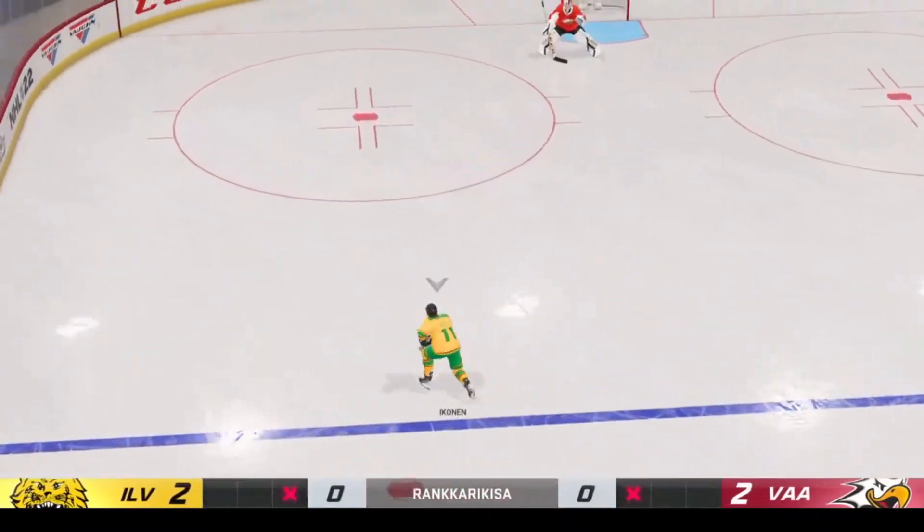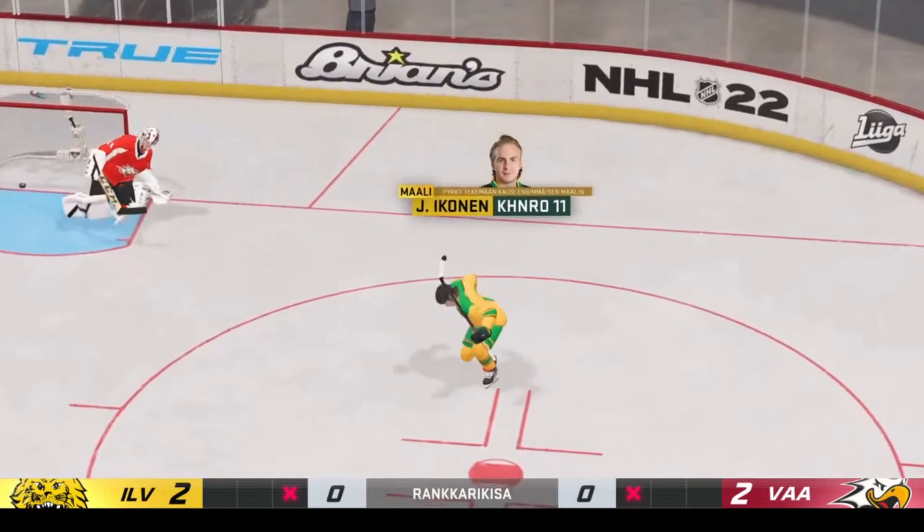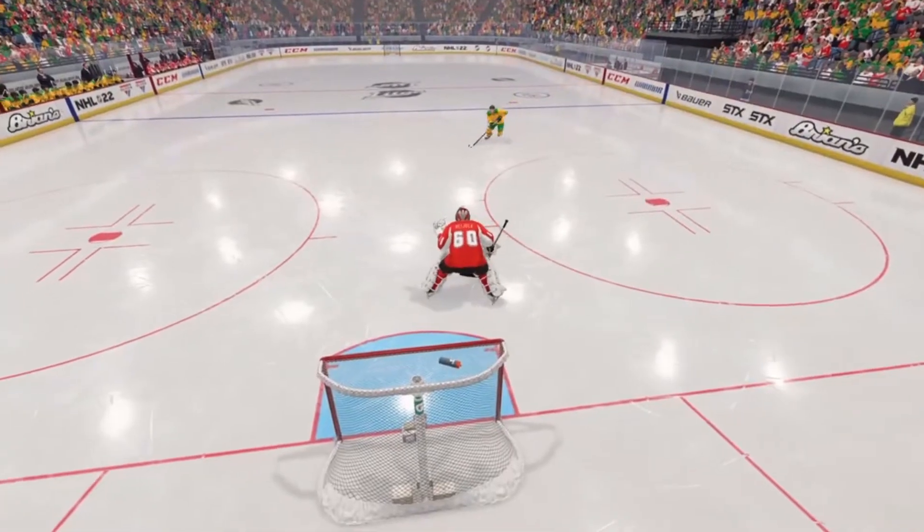Next shooter, Jorkan Brink, number 11. He scores! Head up, pick the spot, and finish it off. Really nice job.